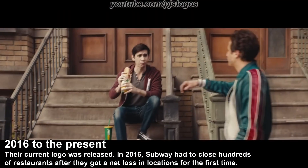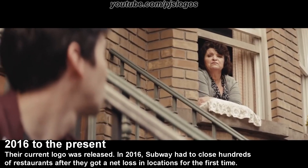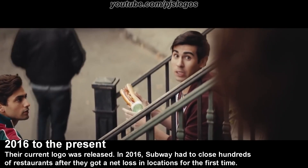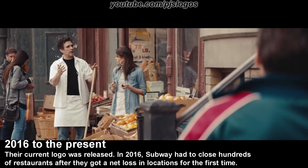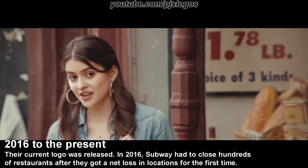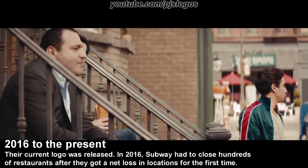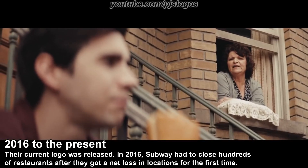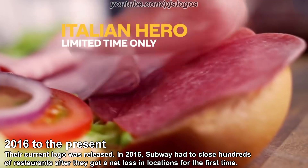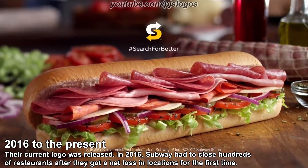Hey Frankie, what you got there? It's an Italian hero from Subway. That's a lot of meat on that sandwich. Well yeah — it's got mortadella, spicy capicola, Genoa salami, provolone. Is that Mediterranean oregano? That thing is loaded. That's a nice sandwich. You did good, Frankie. Tony! Come see what Frankie did. Subway has the authentic taste everyone loves. Introducing the Italian hero — it's our better Italian flavor for a better Subway.